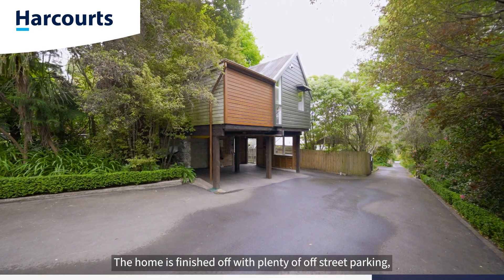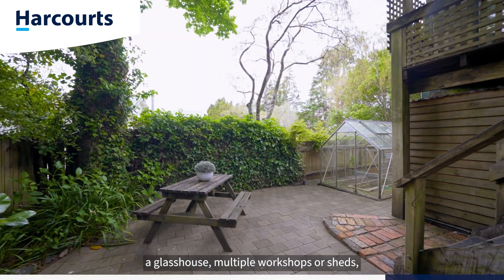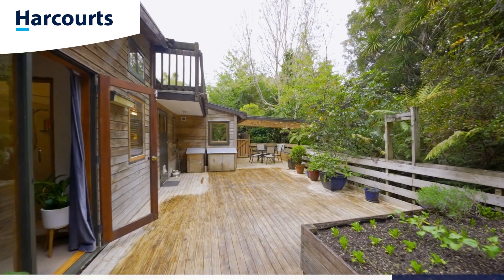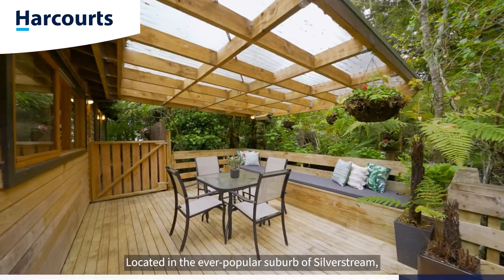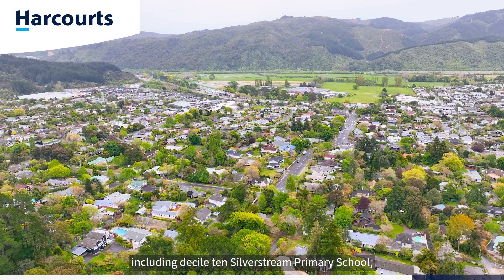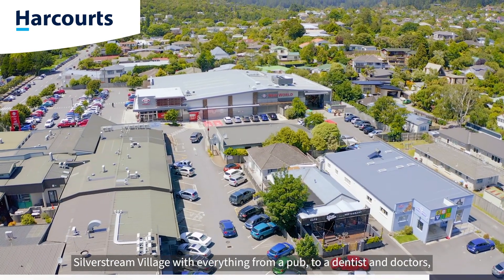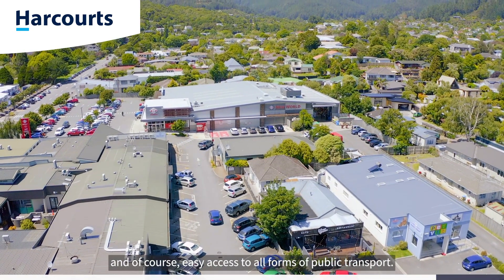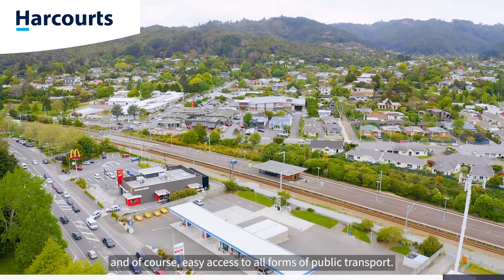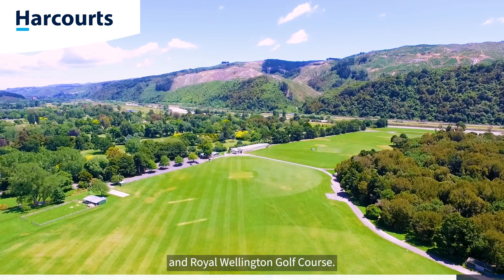The home is finished off with plenty of off-street parking, a glass house, multiple workshops or sheds and a large undercover deck. Located in the ever-popular suburb of Silverstream, you're moments away from all major amenities including Decile 10's Silverstream Primary School, New World Supermarket, Silverstream Village with everything from a pub to a dentist and doctors, and of course easy access to all forms of public transport. You're also a short drive from Trenton Memorial Park and Royal Wellington Golf Course.